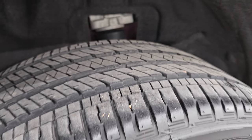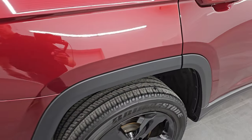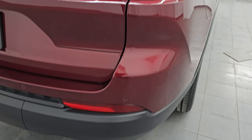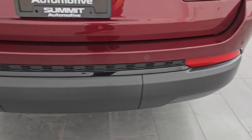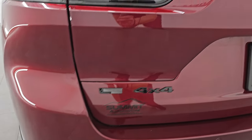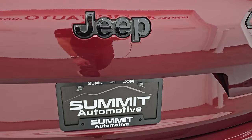Back tires have just as much tread as the front tires and the back wheel is in nice shape as well — no major scuffs or scrapes on there. Coming around to the back, you get the LED tail lamps, the backup parking sensors, no major dents or dings back here — looks really good. You get the gloss black L 4x4 and Jeep lettering back here.